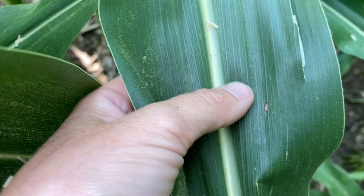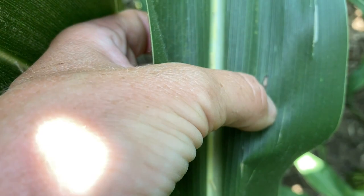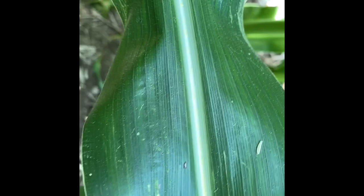Gray leaf spot is going to look like a rectangle because, if you see the veins here — these lines — gray leaf spot isn't going to jump those vein lines, so it's going to have very straight lines on the sides. This one right here especially is a developing gray leaf spot — just a little tiny baby gray leaf spot. Walked in a little bit further and we can see on this leaf we've got a lot of gray leaf spots starting. Give this a couple days and it's going to look pretty severe, because we've already got one, two, three, four, five lesions starting to show up on this leaf.